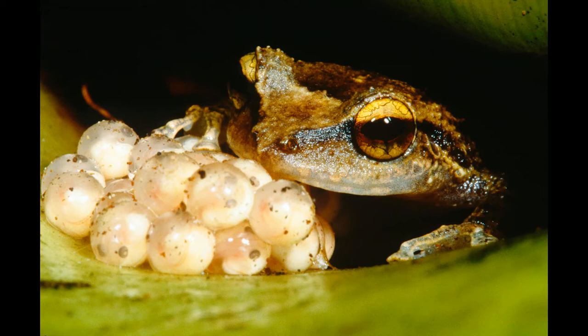Today we'll be going over the four stages of the life cycle of a frog. It changes and grows at each stage.